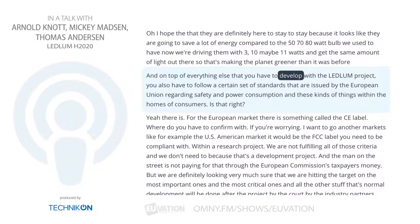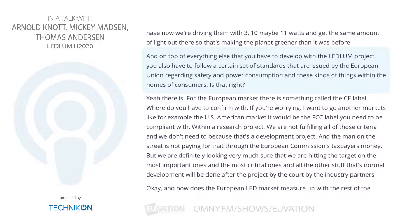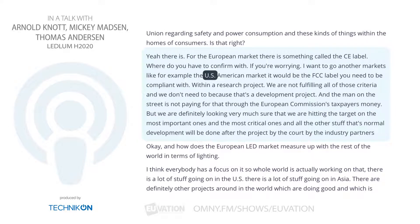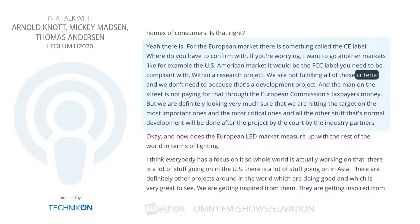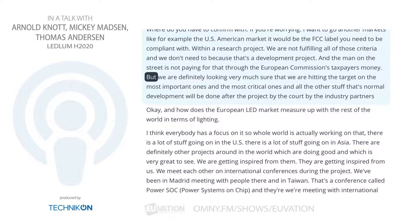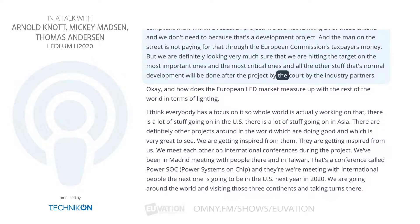On top of everything else in the Ledlum project, you also have to follow a certain set of standards issued by the European Union regarding safety and power consumption within consumers' homes. For the European market, there's something called the CE label that you have to conform with. If you want to go into other markets, like the US American market, it would be the FCC label you need to be compliant with. Within a research project, we are not fulfilling all of those criteria, and we don't need to. But we are definitely making sure we are hitting the target on the most important and critical ones, and all the other normal development will be done after the project by the industry partners.